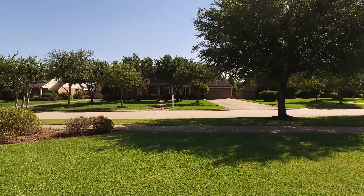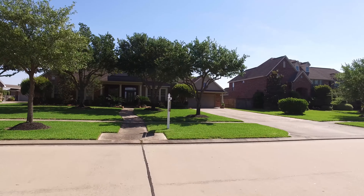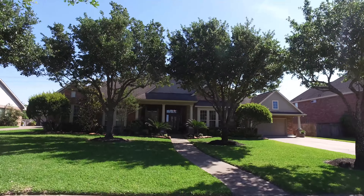Welcome to the open house tour of this beautiful home. This home allows you to enjoy amazing lake views directly across the street.